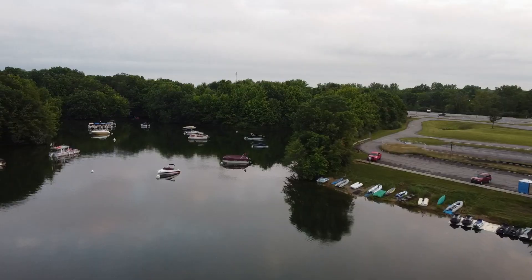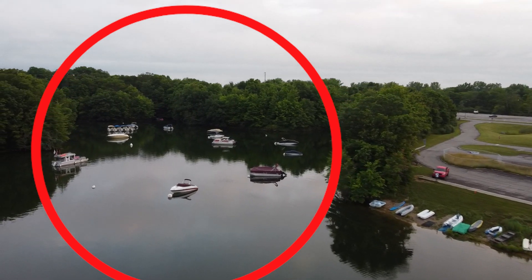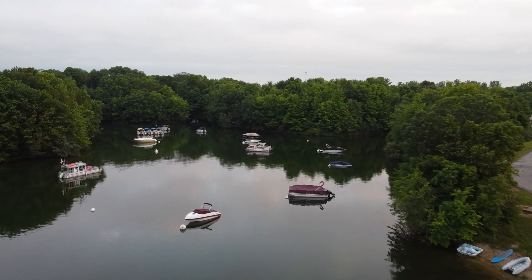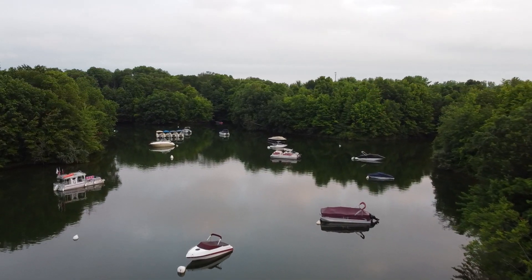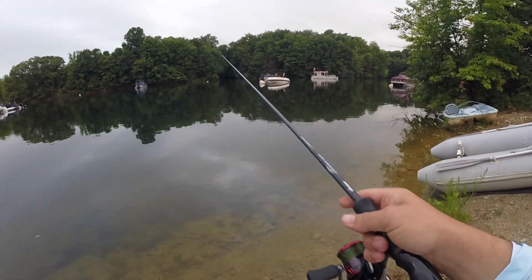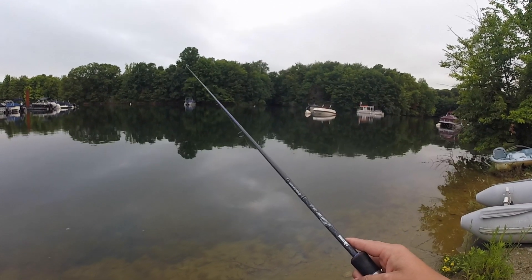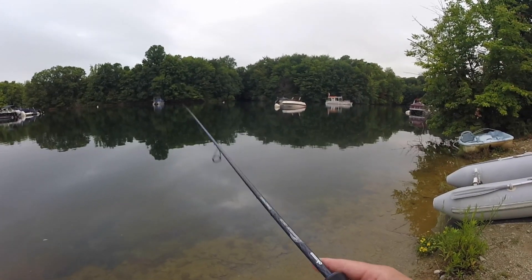One sneaky spot at marinas: the floats where people dock their boats often have a big cinder block anchoring them at the bottom. I've actually targeted these from a bass boat — I remember fishing Lake Champlain catching giant smallmouth on every single one of those cinder blocks. A lot of times you can reach these areas from the bank, so cast out to those single boats anchored to the bigger floats and you'll catch some big bass.